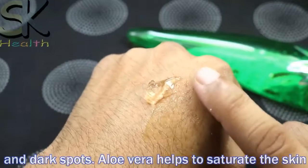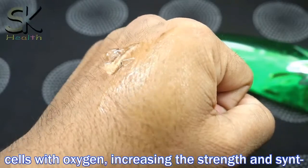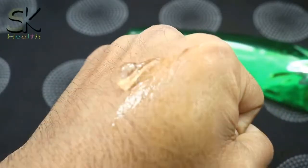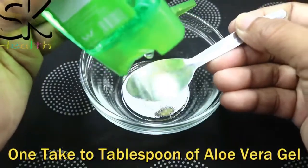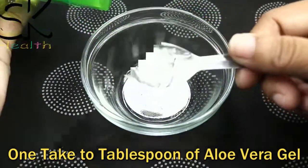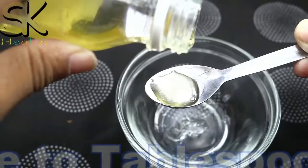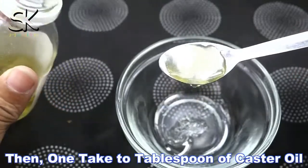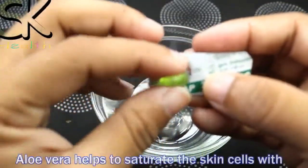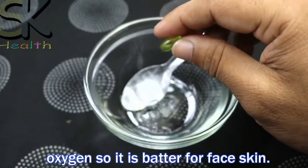Aloe vera helps to saturate the skin cells with oxygen, increasing the strength and synthesis of skin tissue. To make the home remedy: take two tablespoons of aloe vera gel, two tablespoons of castor oil, and one vitamin E capsule. This is better for face skin.